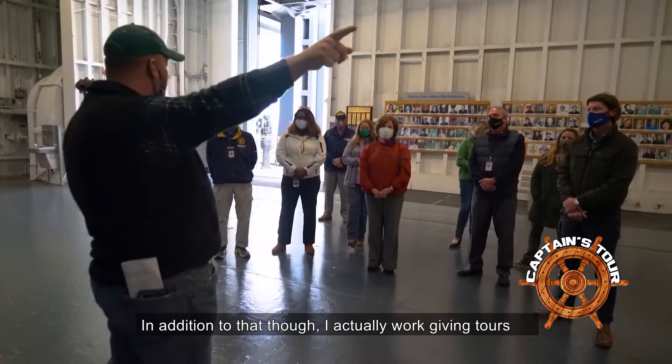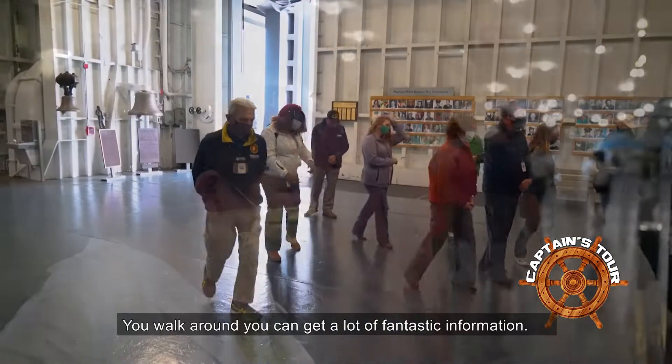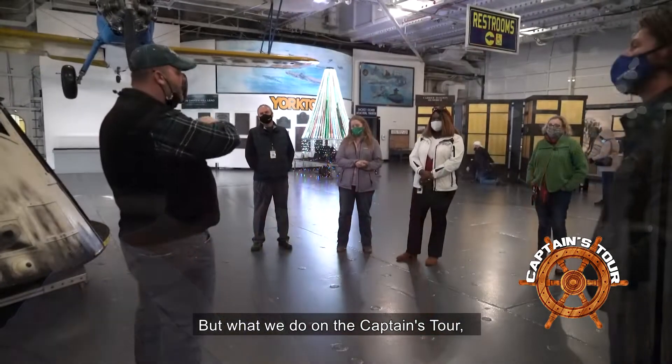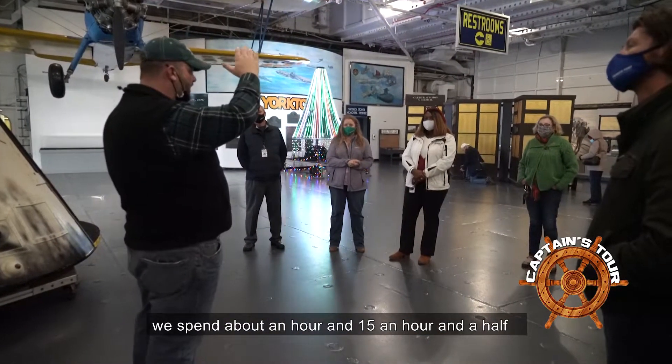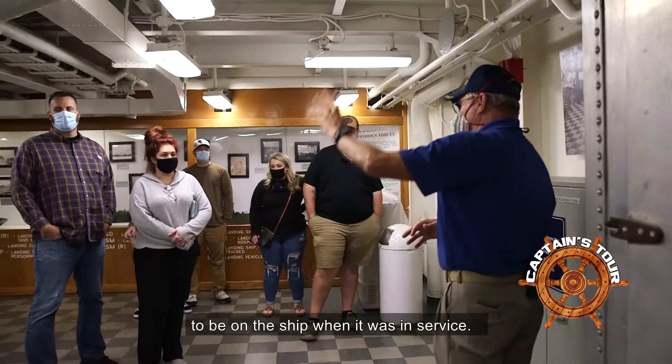I'm Andrew Kuhn, a tour guide and historian with Bulldog Tours. I also work giving tours here at Patriots Point. On the captain's tour, we spend about an hour and 15 minutes to an hour and a half going through what it was like to be on this ship when it was in service.